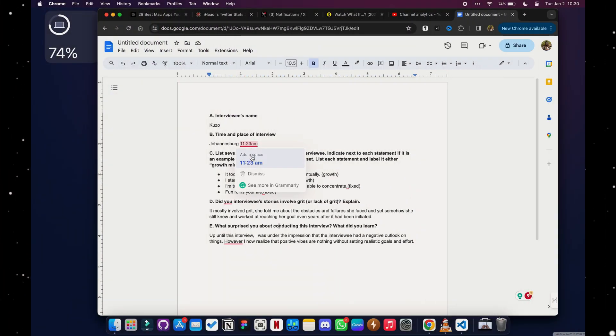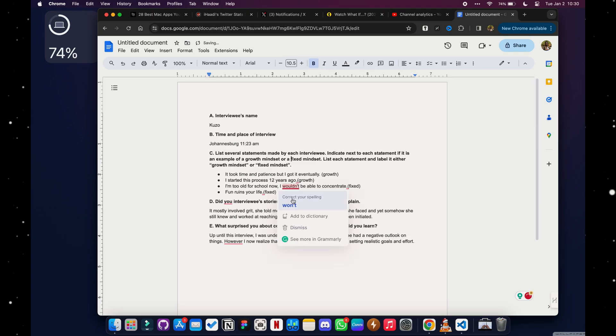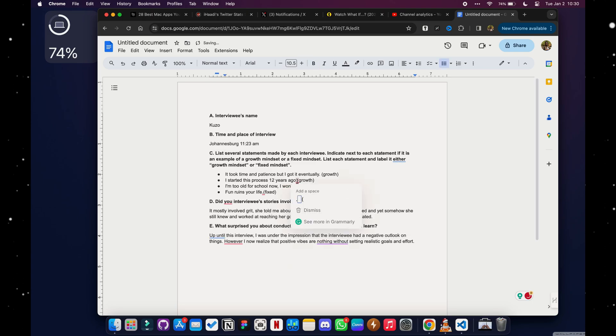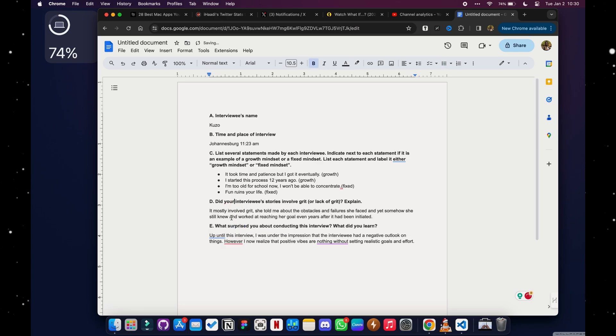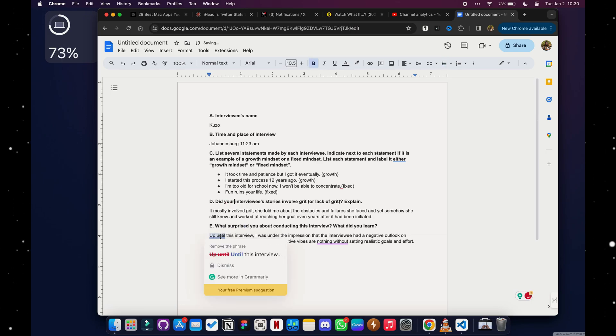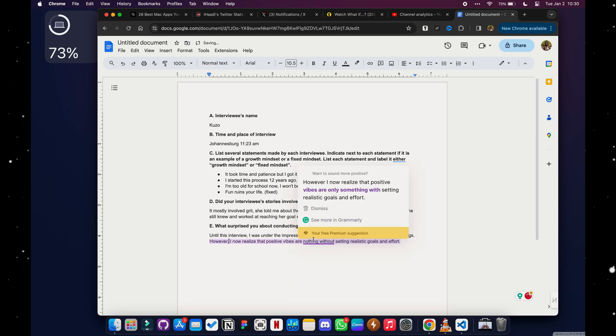The next app is Grammarly. Grammarly makes sure no one can fault your grammar, spelling, or syntax. It works throughout the entirety of macOS — on your desktop and in your browsers. There's a Chrome extension, Firefox extension, or an Arc browser extension, whichever browser you use.